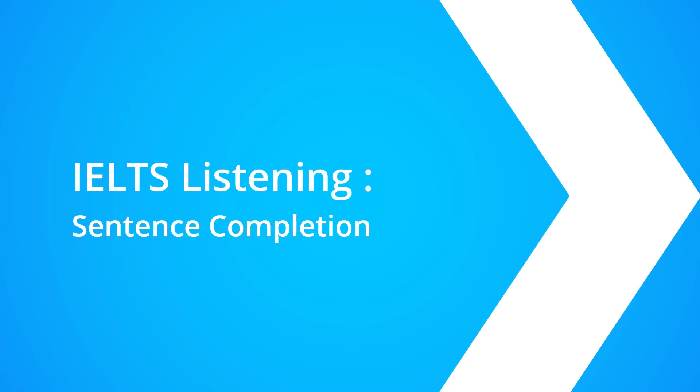IELTS Listening Sentence Completion Method. Hello, my name is Suraj. In this video, I am going to give you an overview of the IELTS Listening Sentence Completion Task. To begin with, I will describe the task to you before going through a simple method, and then I will hand over to you for a little practice exercise.